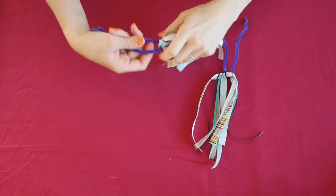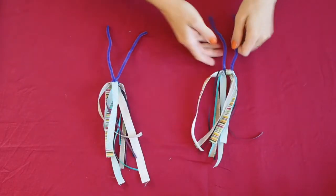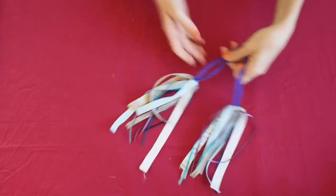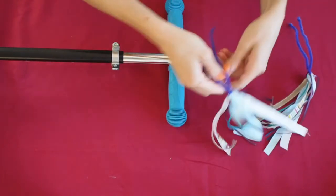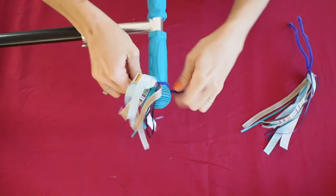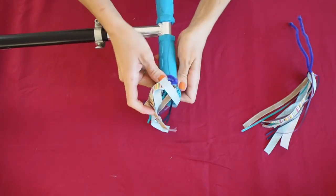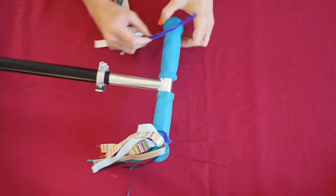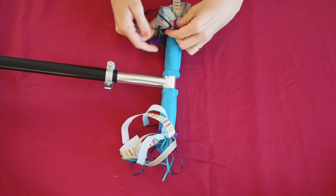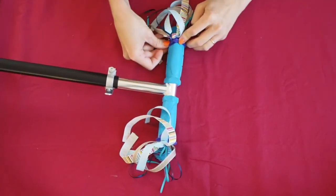Next you can just twist the pipe cleaner like this to keep all the knots together. Then simply fix them to the handlebar of your scooter or bike, one for each side, and off you go.